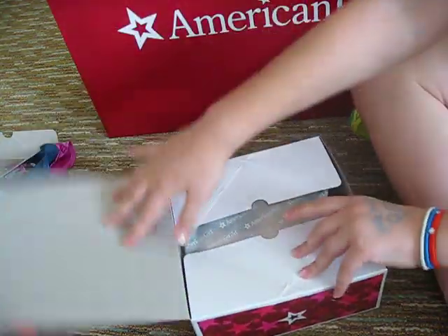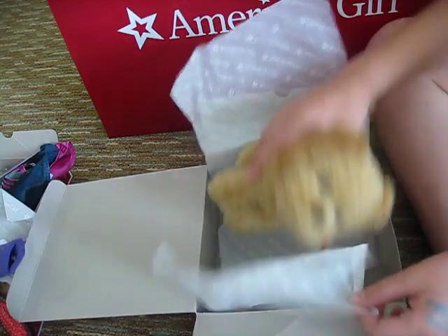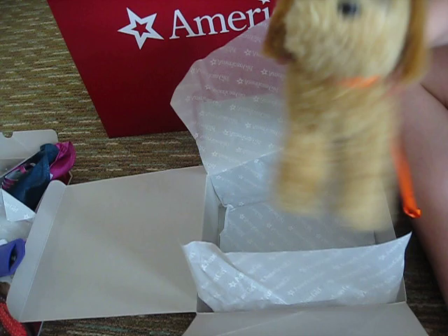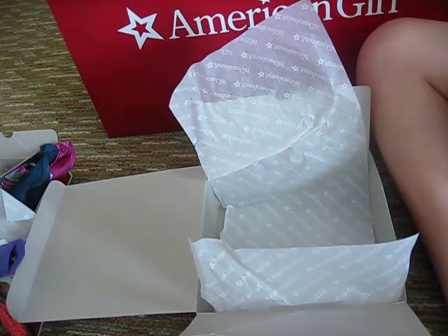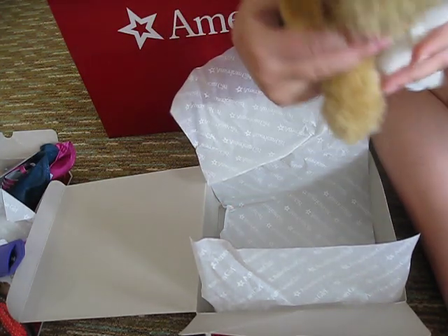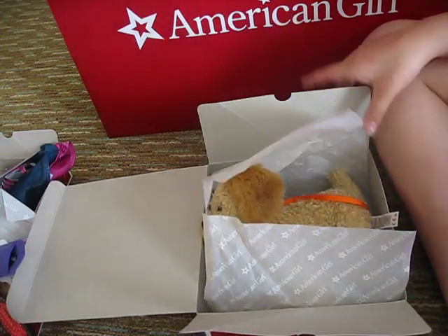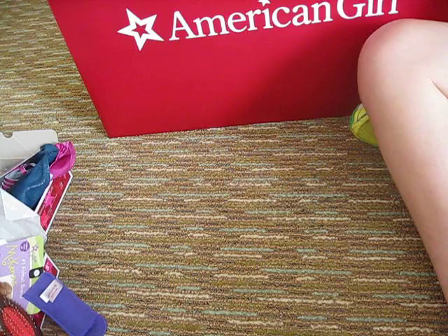Yeah, this is McKenna's dog. Definitely, like, it's so big. He's so cute. Wow, he's soft. He can be friends with Barksy, I think. So this is Barksy from last year and this is Cooper. Cooper is gigantic. If you need to learn about Cooper before you buy him - he's gigantic.